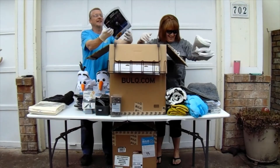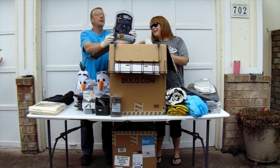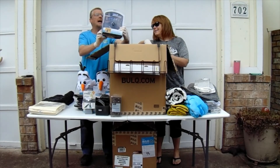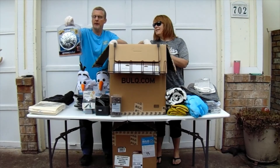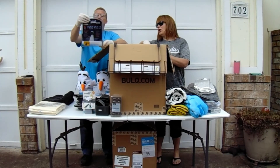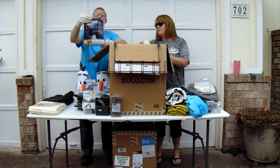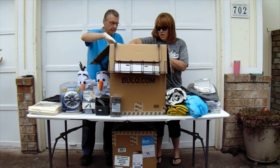Okay, this is what you're going to want to keep: the Waterpik 2x Massage Force Shower Head. That's what makes it feel like you're underneath a rain shower — we have one of those. This says the original retail price is $30. We shouldn't have any trouble selling that.